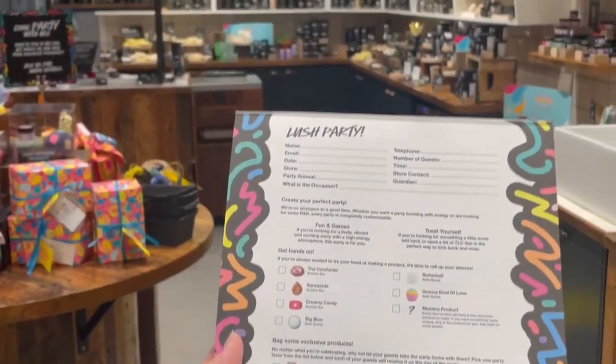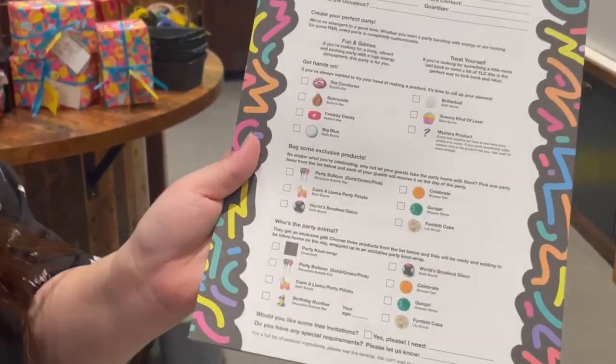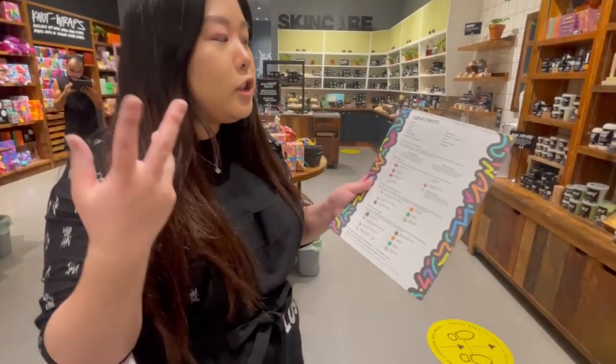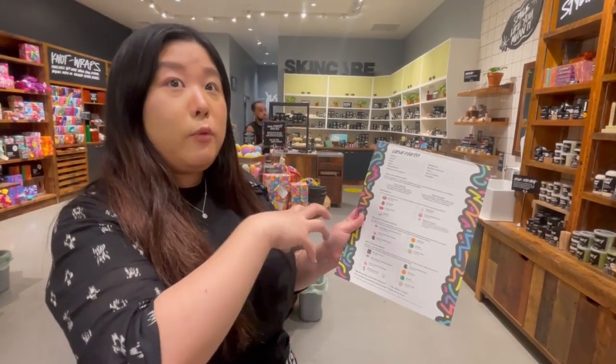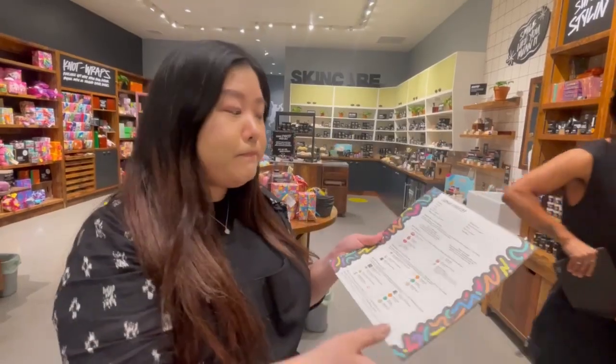If it's going to be a bachelor or bachelorette party, for the main host we do have an exclusive gift that they can pick from — they can pick like three different ones. We would do the booking in store together, but you can do it at any Lush. We just ask that you book two weeks in advance so we can order the right amount of products.